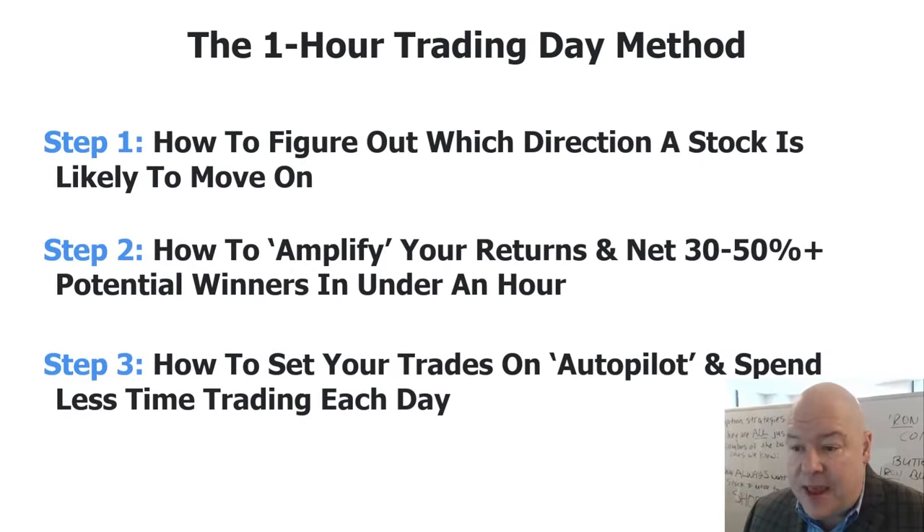Today we're going to cover the three main steps of my one-hour trading day method. Step one: how to figure out which direction a stock is likely to move. Step two: how to amplify your returns and net 30 to 50% plus winners in under an hour. And step three: how to set your trades on autopilot and spend less time trading each day.